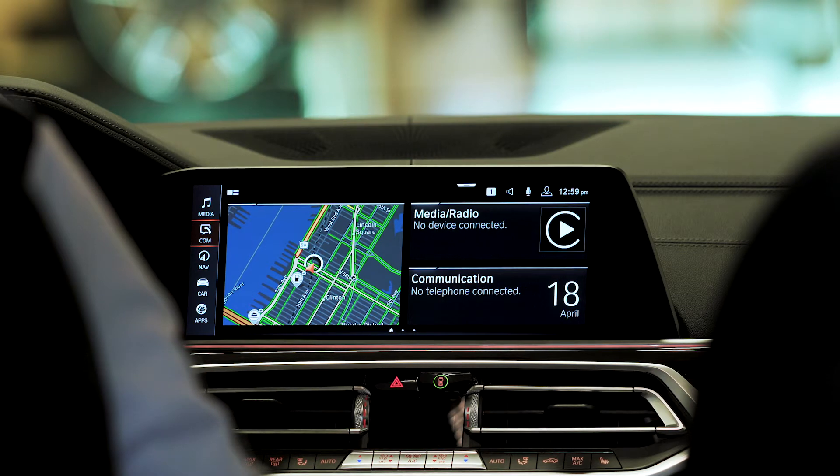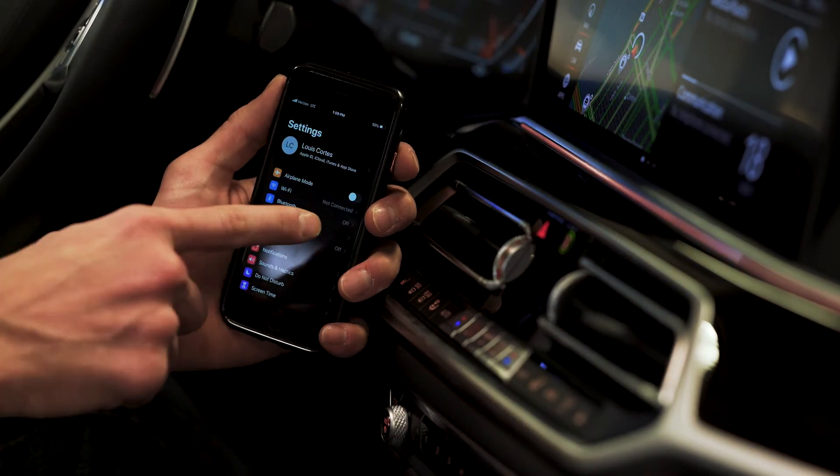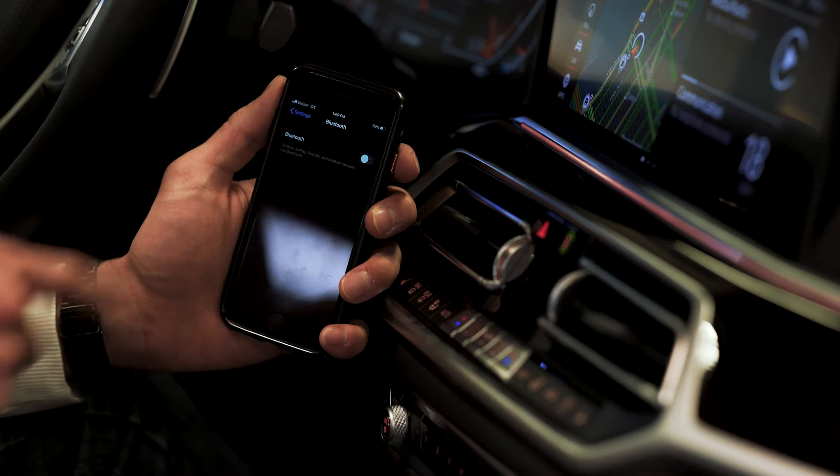First things first, on your phone, select Settings. Select Bluetooth. Turn your Bluetooth on.